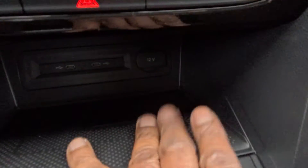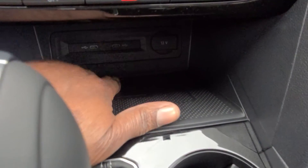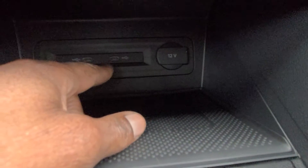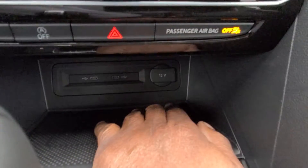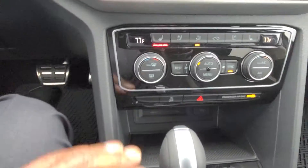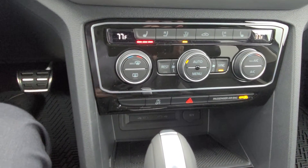Down below there's a wireless charging pad — you can charge your phone with the case on, though you'll need to remove a pop socket. There are two backlit USB-C connections down here as well, and a 12-volt charger port.